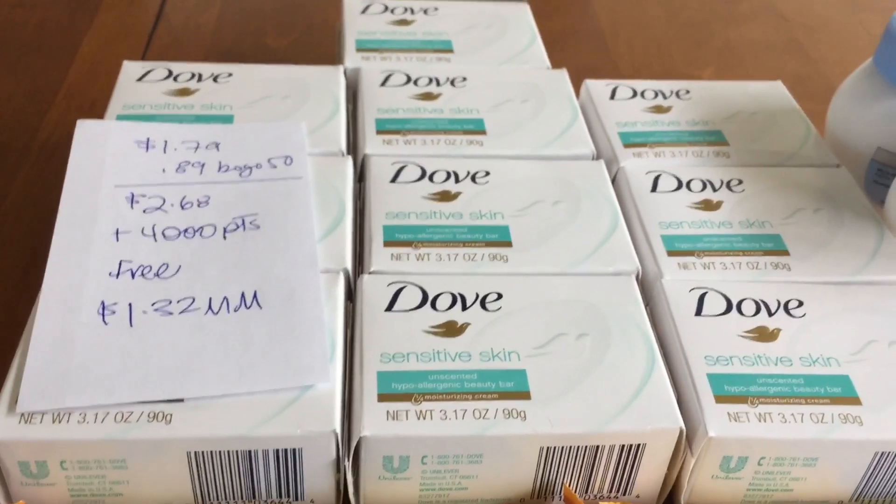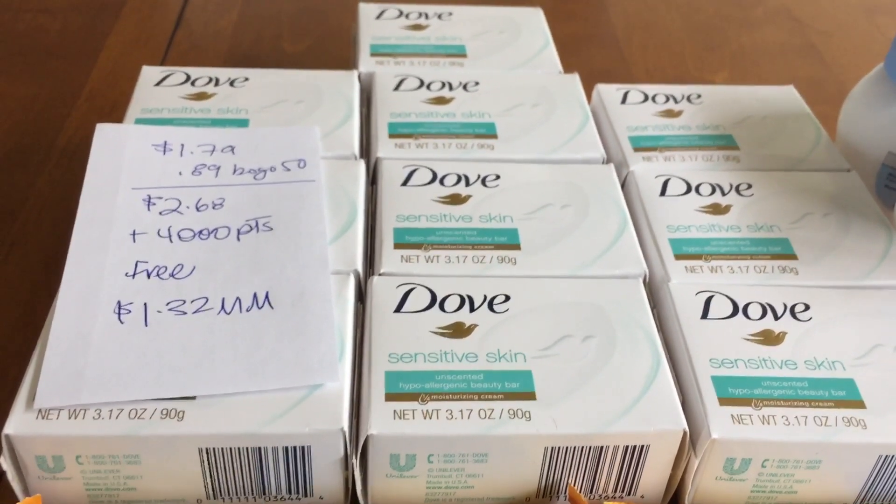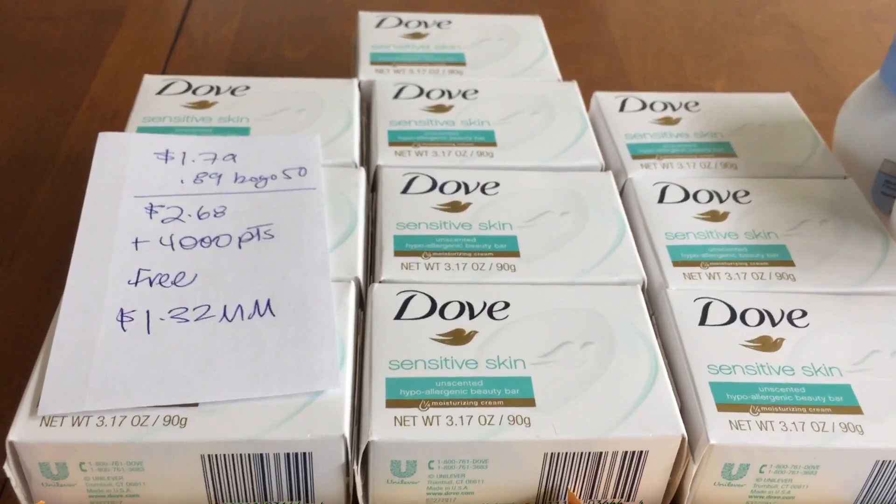That's it for now, guys. If you can rush out to Walgreens tonight, I would absolutely run out and do this deal, because who doesn't like free and a moneymaker. I'll talk to you later.